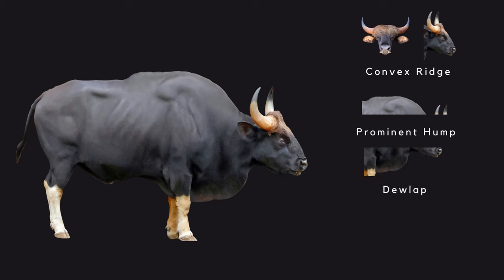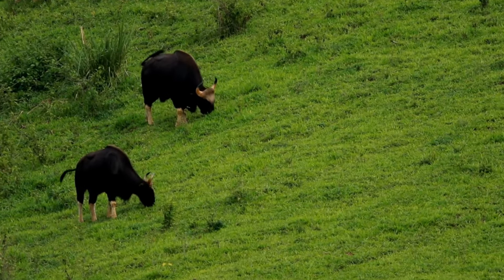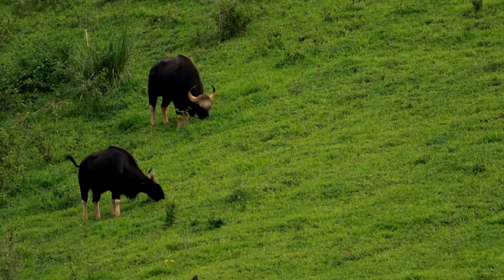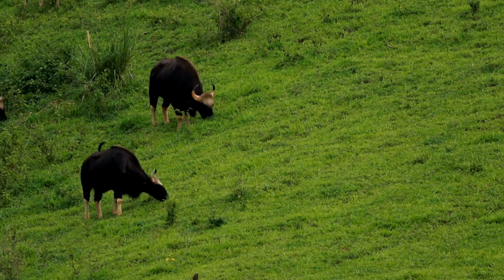In addition, they have a distinct dewlap of skin stretching from their throat to their forelegs, which is visibly large in males. Hooves are pointed and pale in colour, granting them the ability to navigate and maintain a firm grip on uneven terrains with remarkable ease.